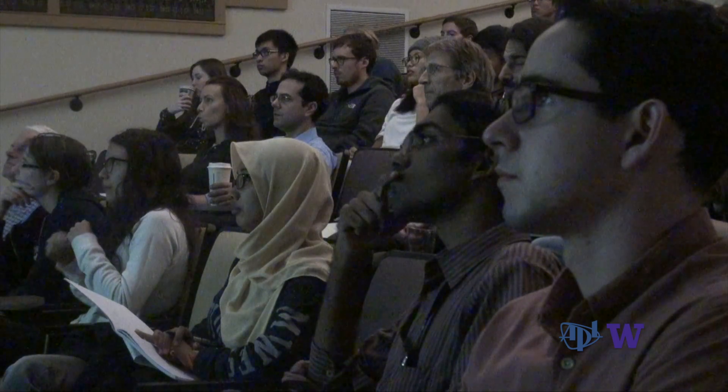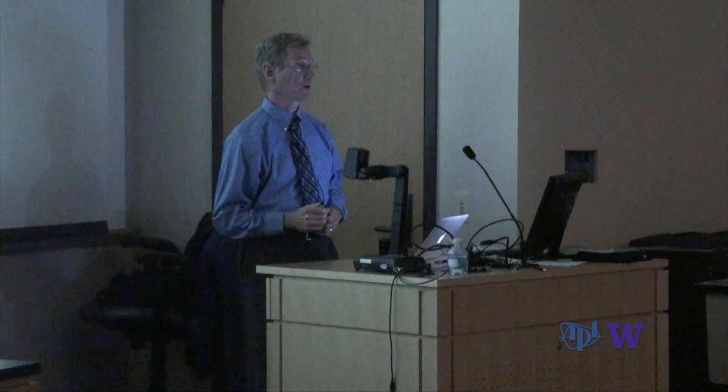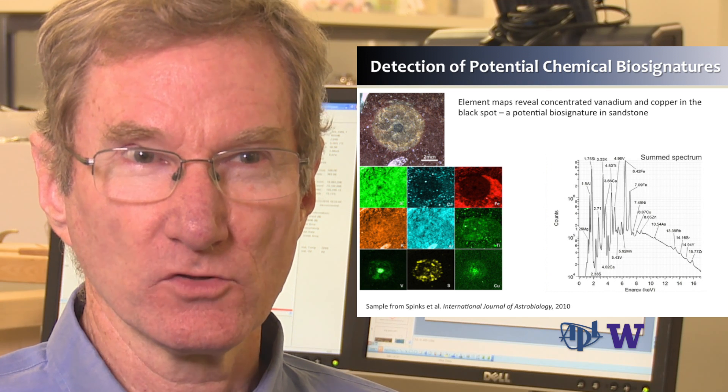Tim Elam likes to refer to PIXEL as a uniquely capable tool. One of the things that makes PIXEL such a cool instrument is that it doesn't just tell us the composition of these materials, but it also tells us their structure — what elements are in different places. We can make a map of its spatial distribution. And that's critical for finding biosignatures.